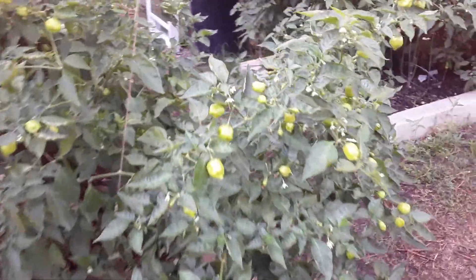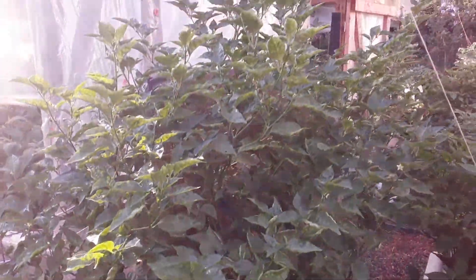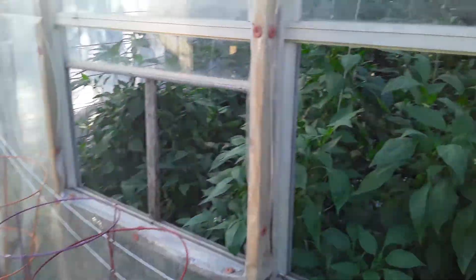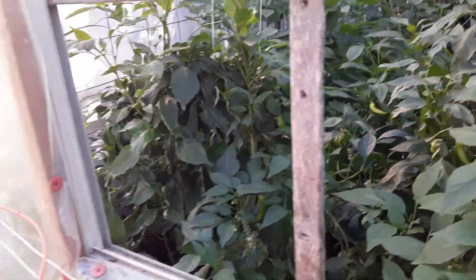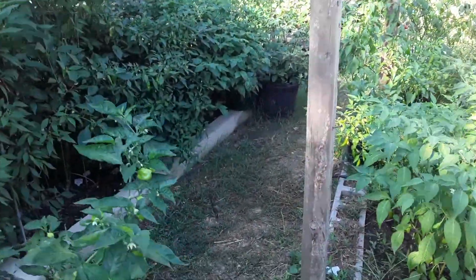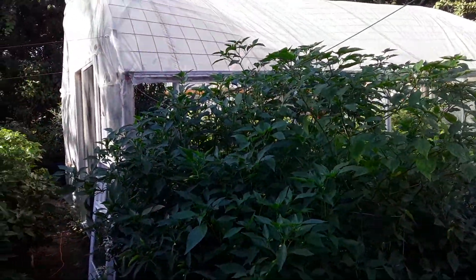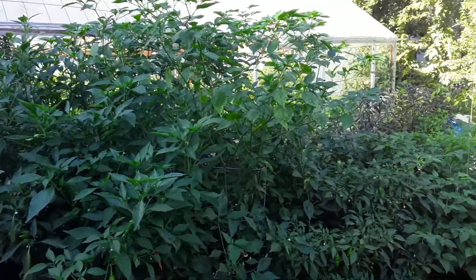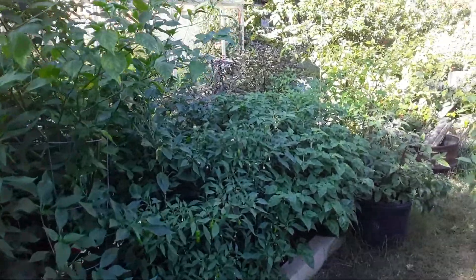There's a Caribbean red habanero. Paella ozino. Inside here we got all our banana peppers, sweet peppers inside the pergola. Big tall plants in the front are Fresnos, then there's Brazilian starfish, then it goes down peter peppers, then it goes scotch bonnets.